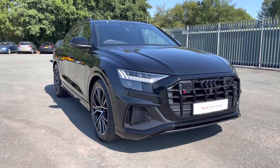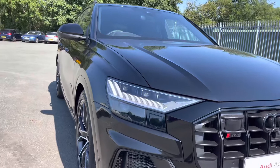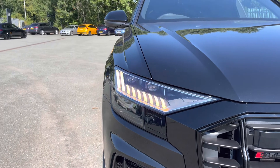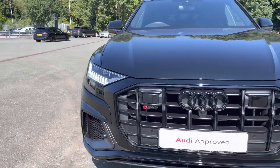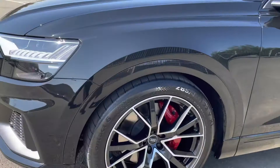If you're interested in this beautiful car please contact us on 01772 911 340. This SQ8 has the absolutely stunning HD matrix LED headlights for the highest quality illumination of the road ahead in all sorts of road conditions, and it also features the S specific styling including this more intimidating front bumper.